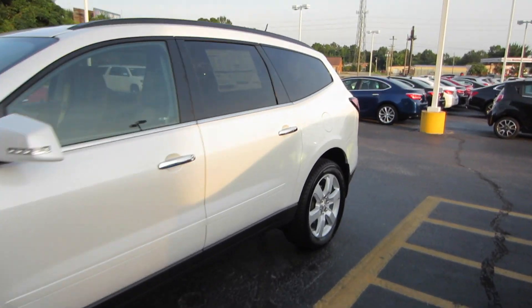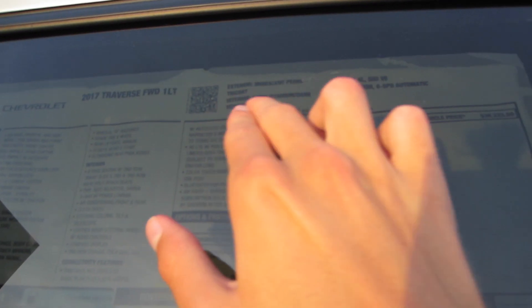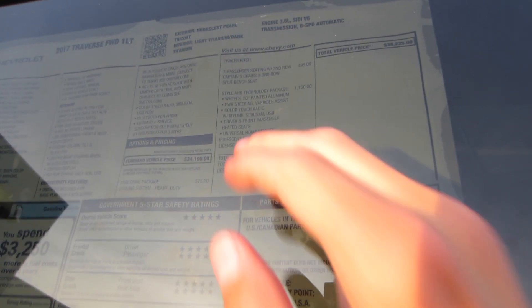Coming to our window sticker, we'll take a look at that. Just to show you that nothing's changed, we have a 2017 Traverse front-wheel drive 1LT in iridescent pearl tricot with the light and dark titanium cloth. This one stickers for $38,225. We do have the towing package, the second-row captain's chairs, as well as the style and tech pack. Iridescent pearl tricot and front license plate bracket for that total of $38,225.